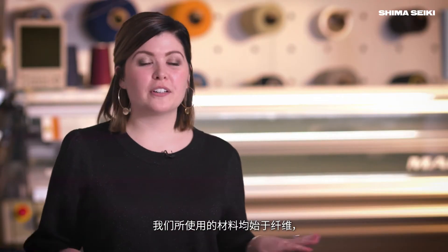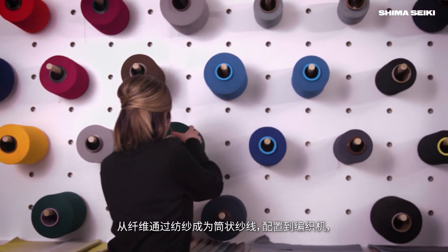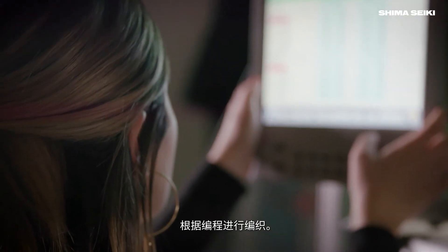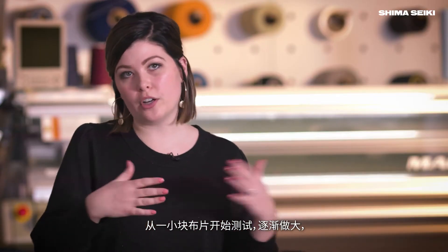Everything in materials, no matter what it is, starts with a fiber. So that's exactly where we start here with the knitting machine. I start with an actual fiber that's wound around a spool of yarn. We actually program small swatches, tie it up on the machine, string it through, knit it, and then go from there. So we have a small swatch, then we can go larger.